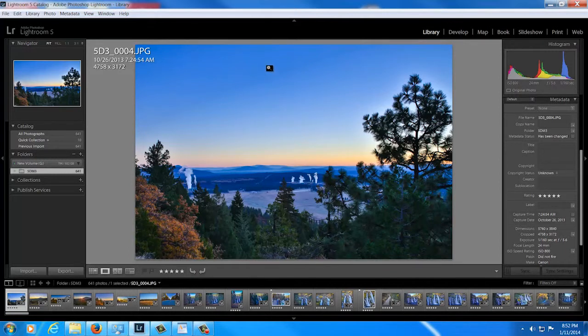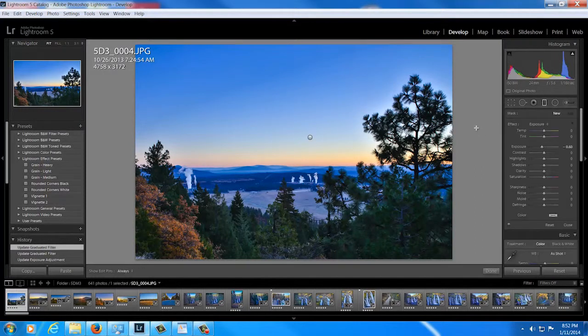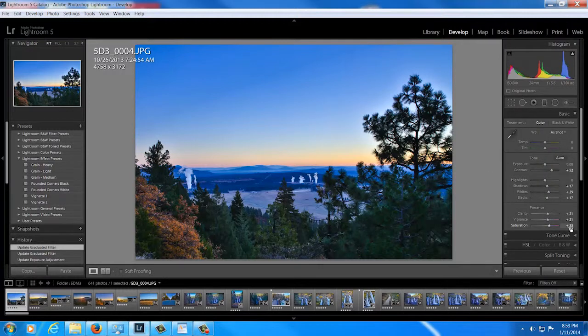I did make this sky a little bit bluer to be representative of what it really was. In the develop module, going into the graduated neutral density filter — that's the M tool — we can see I pulled down from the top and brought down the exposure a little to make it a bit more blue. Taking a look at the before and after, we can see the saturation and vibrance were brought up, highlights and shadows were changed, and contrast was brought up also.